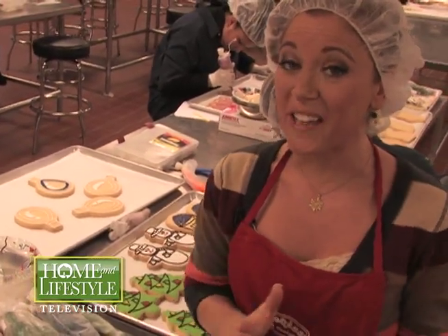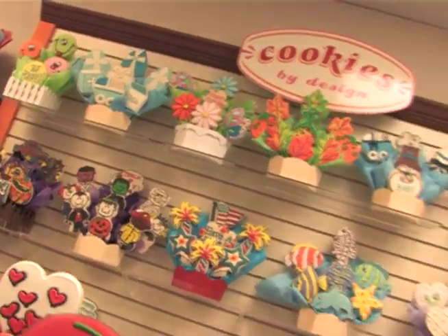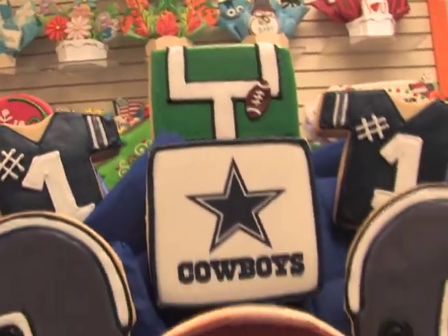We've followed this sweet trail to a Texas original to find out just how the cookie crumbles at Cookies by Design, the original cookie bouquet company, where they deliver over 7 million delicious treats. Let's go take a look around.